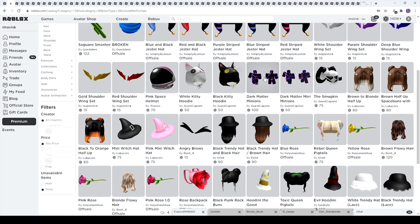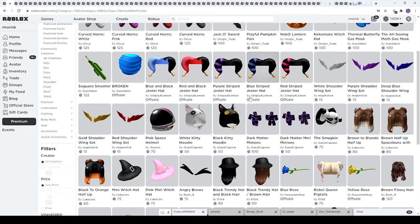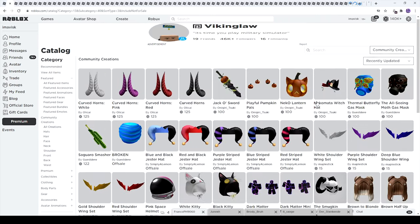We have the pink mini witch hat and the mini witch hat. We also have some dark matter minions — not really sure if those are Halloween themed. We have another pumpkin right here which looks extremely creepy but also quite amazing. Next up we have the jack-o sword — oh my god, that one is absolutely amazing — playful pumpkin pals, this lantern, a very adorable looking witch hat, and the all-seeing moth gas mask which looks pretty disturbing.